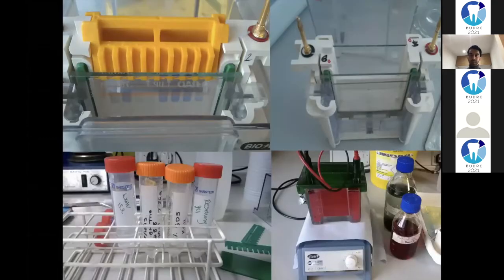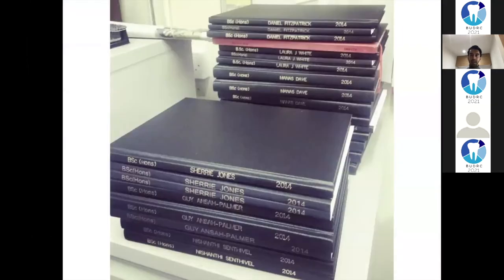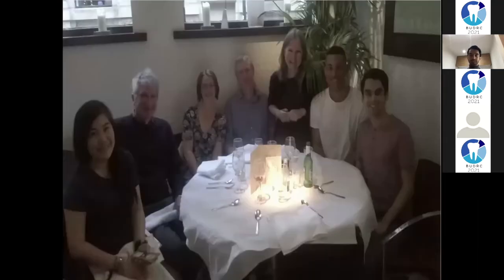I did a BSc in Pathology. It was hands-on lab-based research - the kind of stuff you read about in research papers, like moving DNA and RNA or working with cancer cells. I was learning how to undertake different lab-based research experiments. At the end of the year you write it all up, produce a thesis, then do an interview where you defend it.